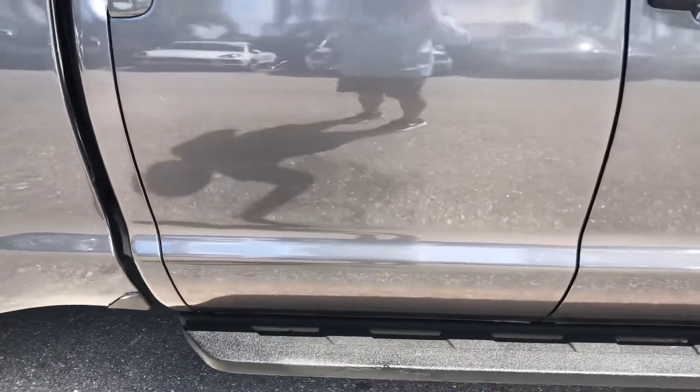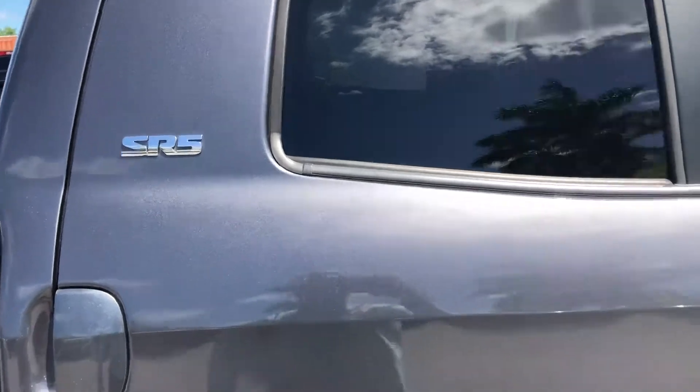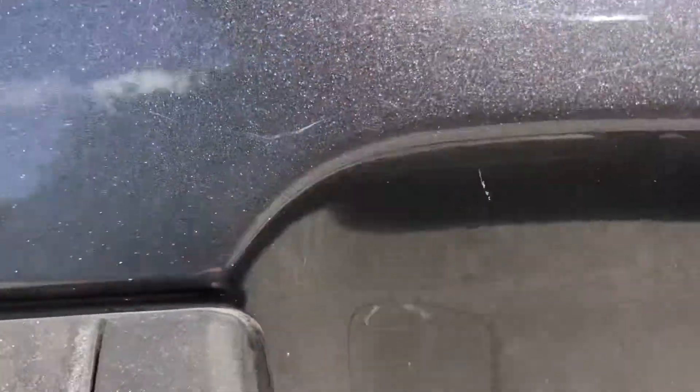Moving to the passenger side rear door — you got some scratches, some chips, another scratch down here, and some scratches right here. Back on the passenger side front door, you got chipping here from opening and closing the door, a couple of scratches by the key handle, and a little normal wear and tear inside the door handle.